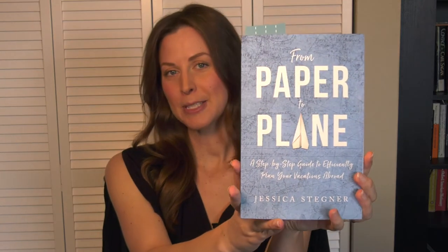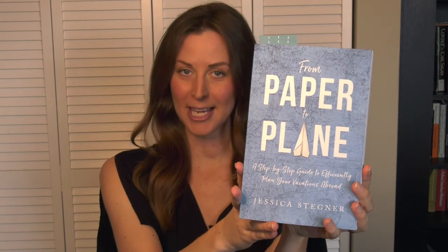Hi, I'm Jessica Stegner, travel consultant and author of From Paper to Plane, a step-by-step guide to efficiently plan your vacations abroad.